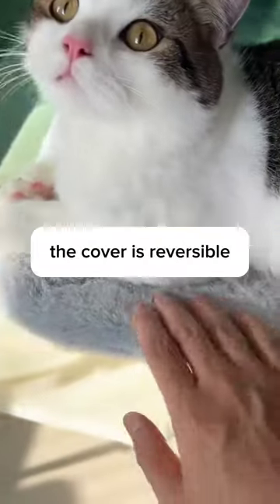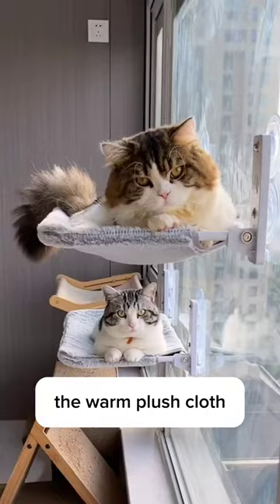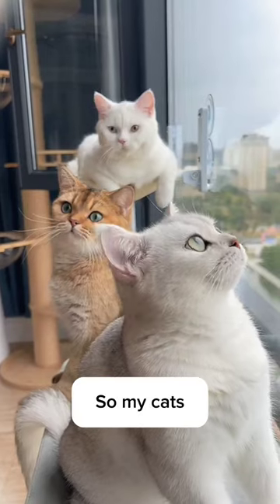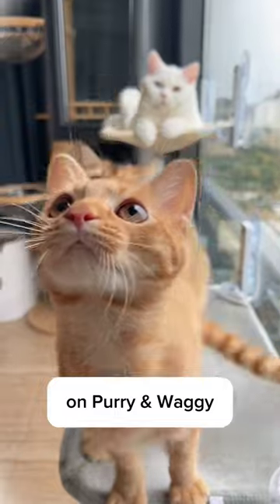And here's the last thing — the cover is reversible. I can use the breathable mesh fabric in hot summer, turn it over and I have the warm plush cloth for winter, so my cats can use it all year round without having me buy a new one. Crazy, right? Since I bought it online on Purry and Waggy, I realized...